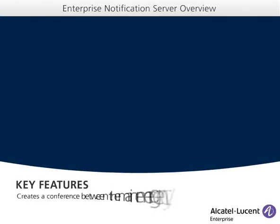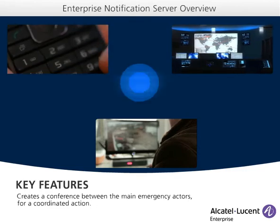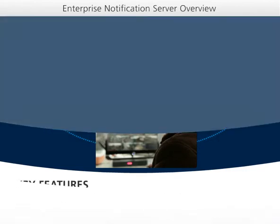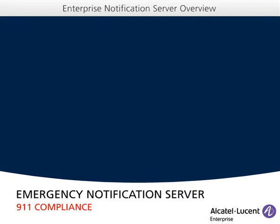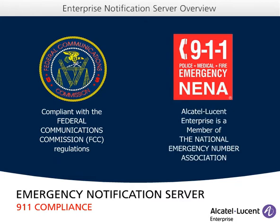It creates a conference with the local security team, who can listen silently or actively to the call. ENS offers all the essential tools that enable key emergency responders to rapidly gain awareness and insight to communicate and act in a crisis situation.